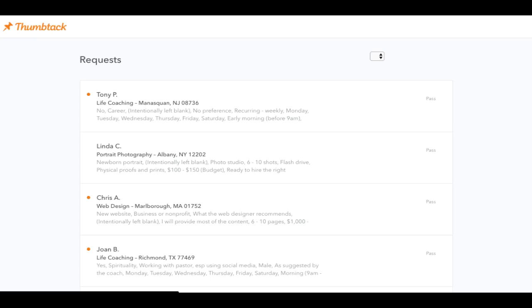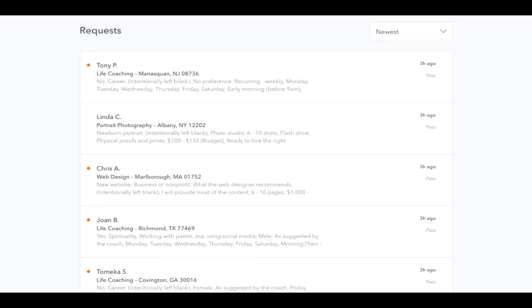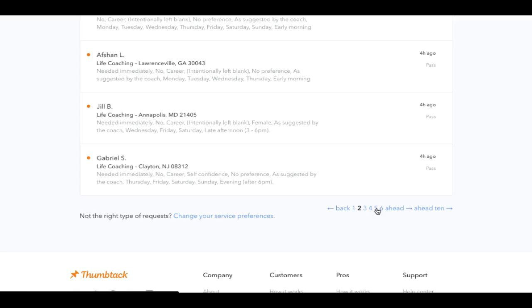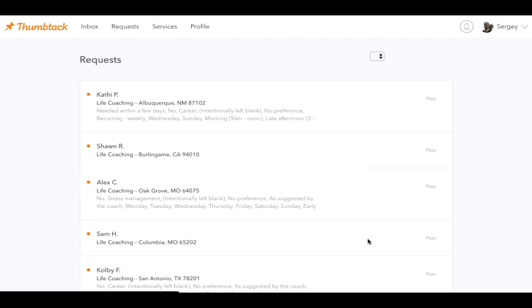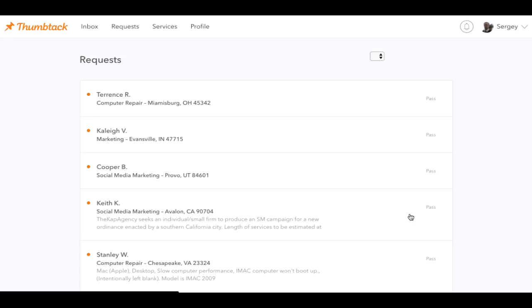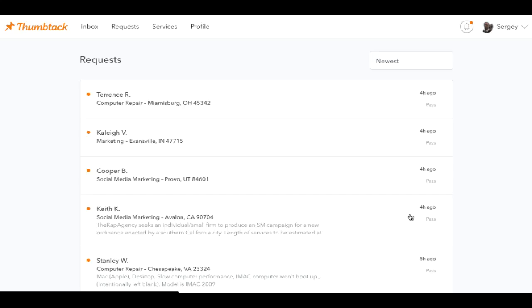Looking at other jobs coming in, there are a lot of life coaches and other categories because I signed up for many things combined. You may not get a lot of photography jobs — it all depends on the market. If you sign up for too many different kinds of services, it gets swamped. So if I got rid of life coach, I'd probably have a bunch of photography, social media, and other relevant requests. You can do other jobs as well, and some of those are not local.